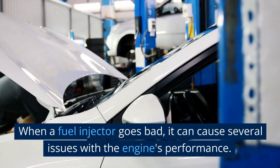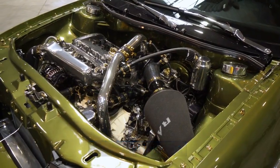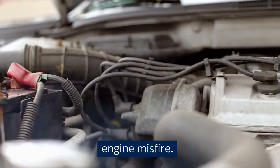When a fuel injector goes bad, it can cause several issues with the engine's performance. Here are some common symptoms that indicate a faulty fuel injector. Engine misfire: if one or more fuel injectors are clogged or not working properly, it can cause an engine misfire.